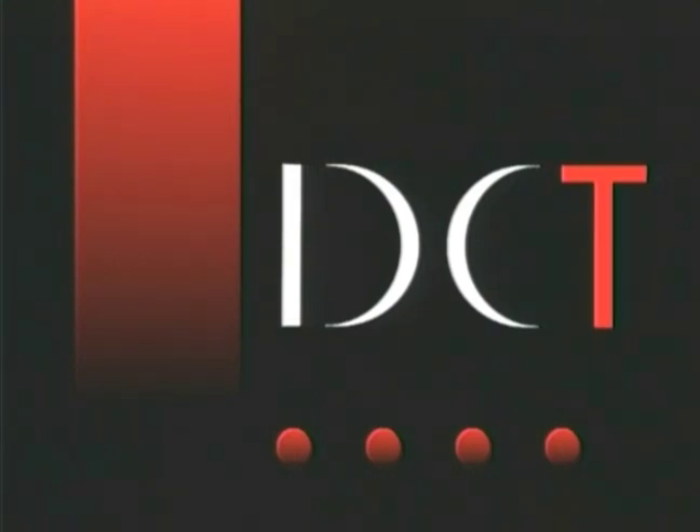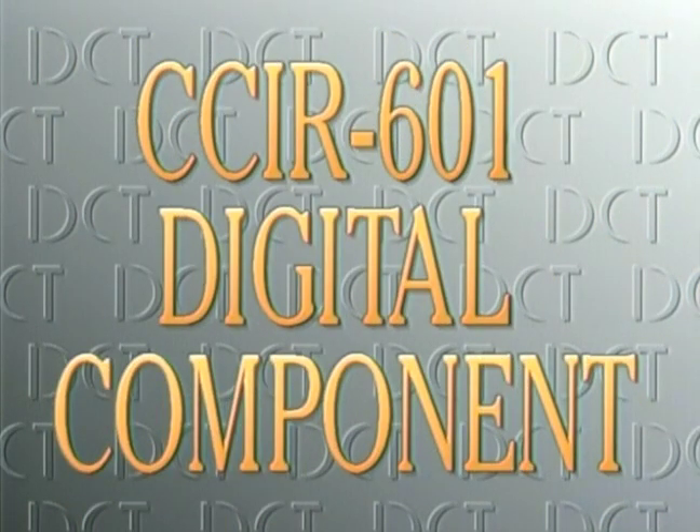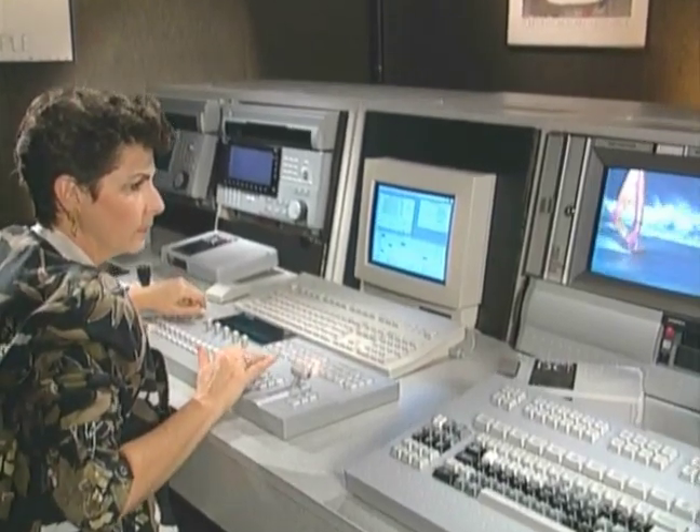DCT Digital Component Technology from Ampex is the world's first realistic system for digital component post-production. DCT is true CCIR 601 digital component video — the finest, purest signal quality with superb multi-generational integrity.